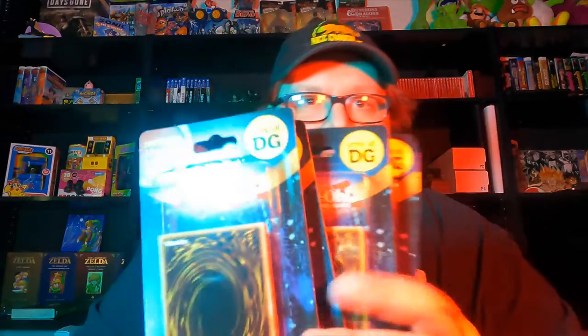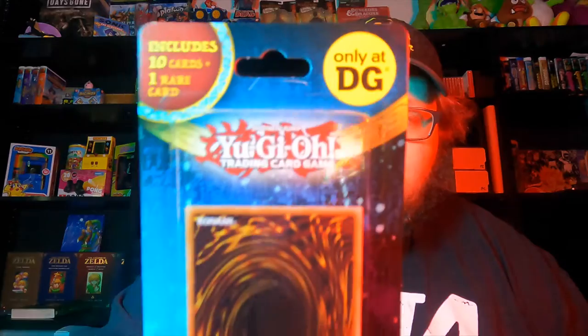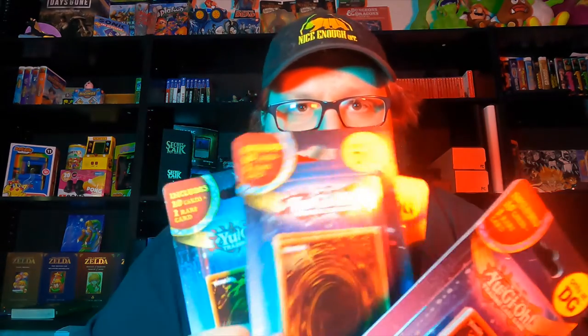I went to a few Dollar Generals today and pretty much struck out looking for Pokemon. I did find some Yu-Gi-Oh packs — they're only at Dollar General, exclusive I guess. It's 10 cards and 1 rare card per pack. I don't expect to get anything great out of these, but I figured it might be fun to open them up on camera. I got 4 of them, so hopefully out of 4 we can get something good. I played a little bit of Yu-Gi-Oh back in like 5th grade at school with some friends, but I never actually owned any cards personally.